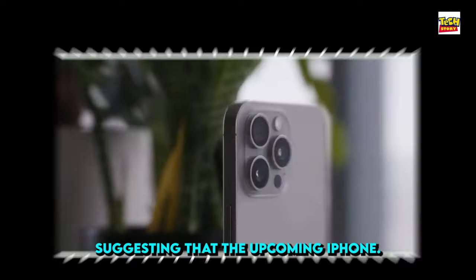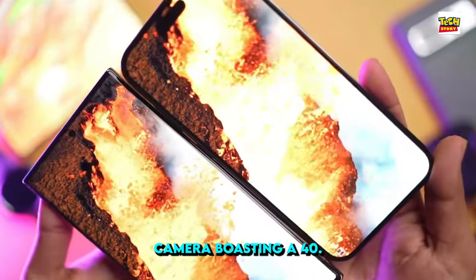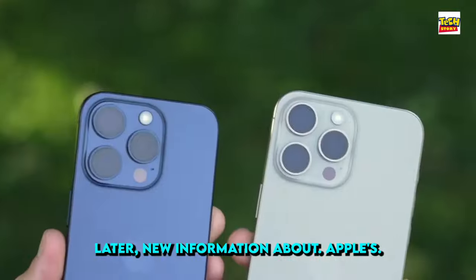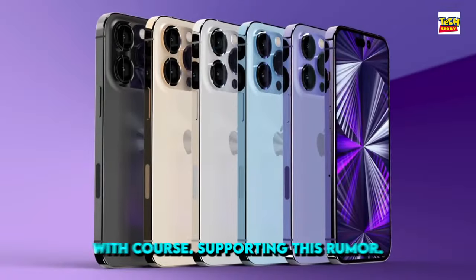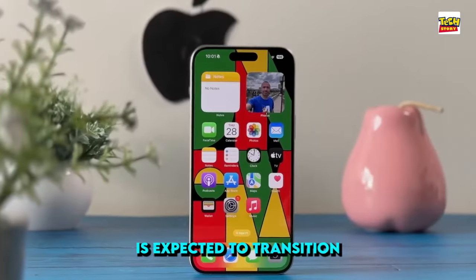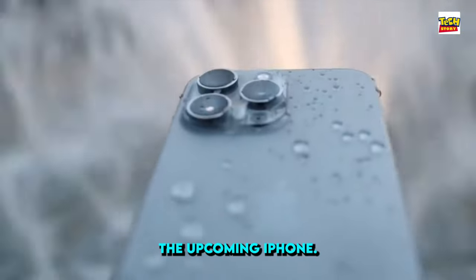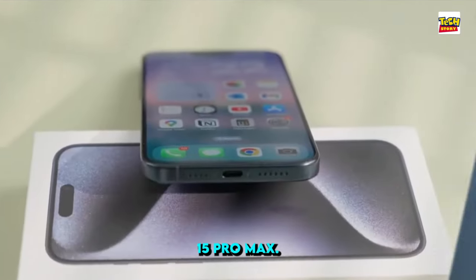Jeff Poo made a statement suggesting that the upcoming iPhone 16 Pro would come equipped with a powerful ultra-wide camera boasting a 48-megapixel resolution. A few months later, new information about Apple's plan for the upgraded ultra camera was shared on the Chinese social media platform Weibo, with Qua supporting this rumor. It appears likely that by 2025, the iPhone 17 Pro is expected to transition its camera setup to include 48-megapixel sensors even for the telephoto lens. Additionally, Qua mentioned that the upcoming iPhone 16 Pro will feature the Tetraprism telephoto camera introduced on the 15 Pro Max.